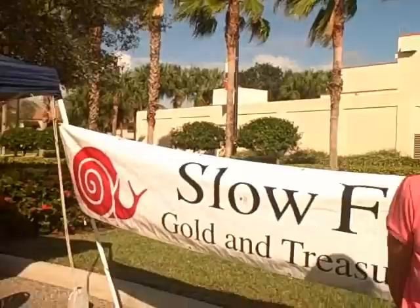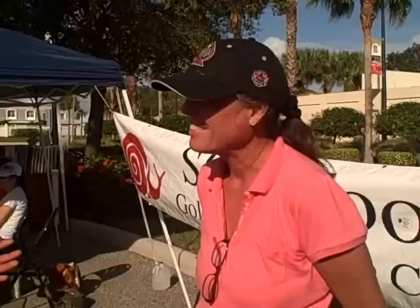We're here with Trisha today and Trisha's going to tell us more about this rare Seminole pumpkin. So Trisha, tell us more about this pumpkin, how you got into these seeds and where they came from.